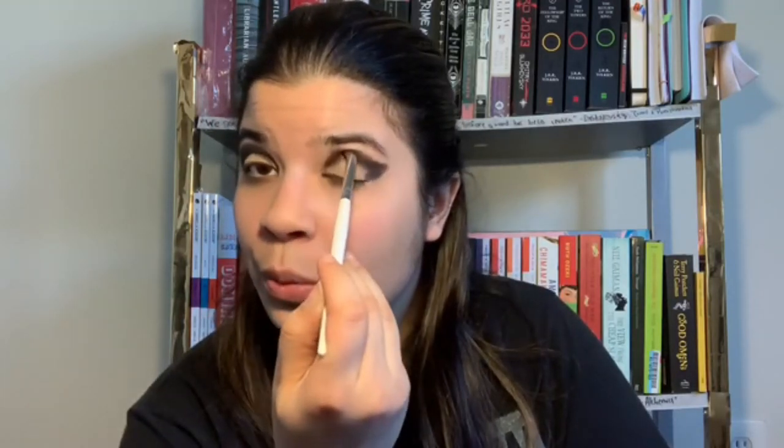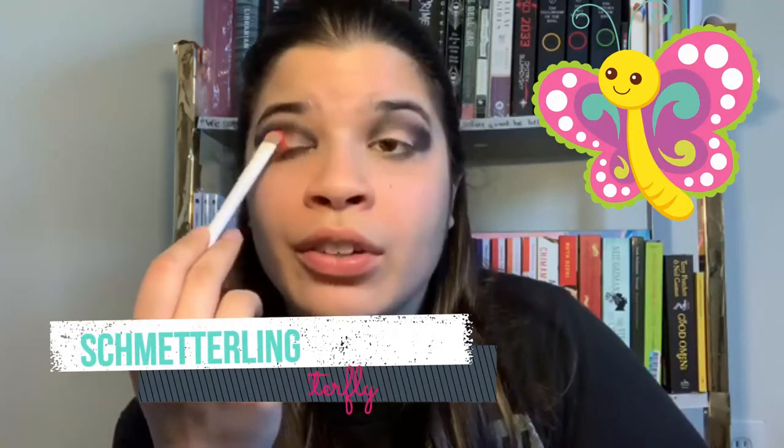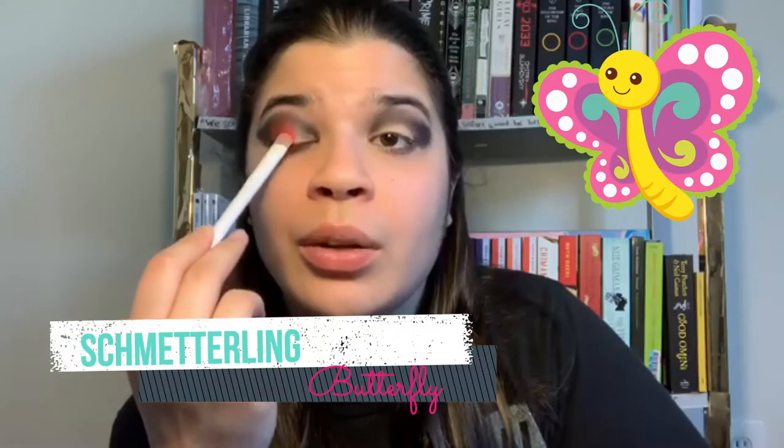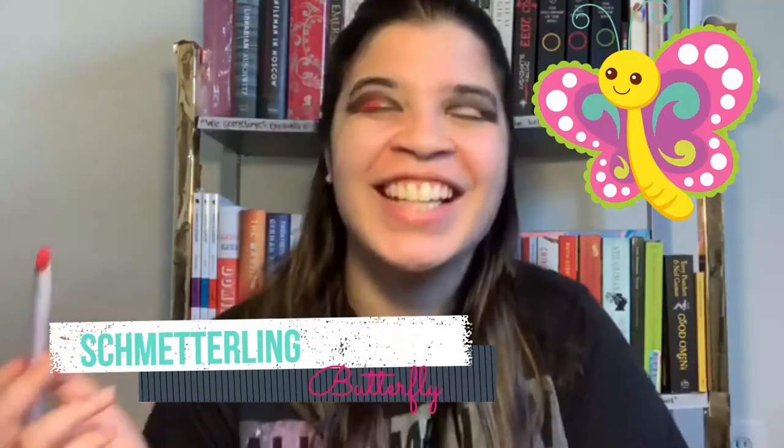Moving on to our next word: Schmetterling. It's just their word for butterfly, but I've never found 'butterfly' that cute — Schmetterling, however, is probably one of my favorite German words. I just think it's so adorable. You say Schmetterling and you just want to pinch something's cheeks and go 'oh you're so cute.'